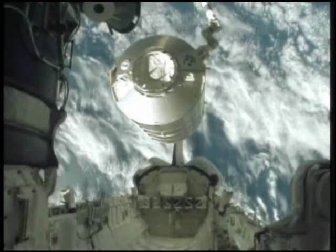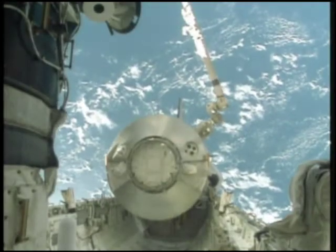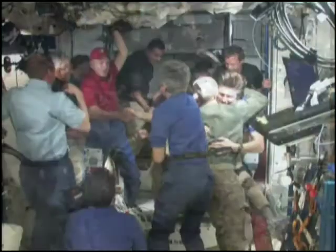Using the station's robotic arm, the crew returned the logistics module to Discovery's payload bay before the two crews parted and the shuttle undocked from the station.